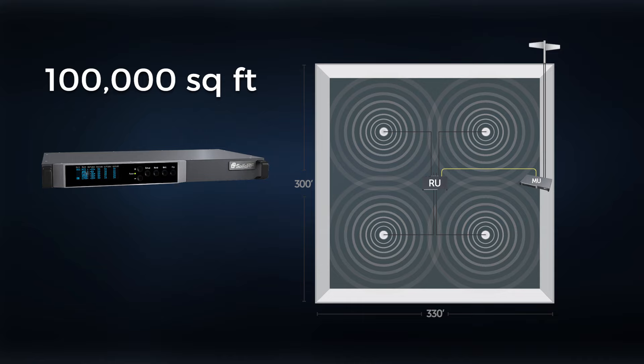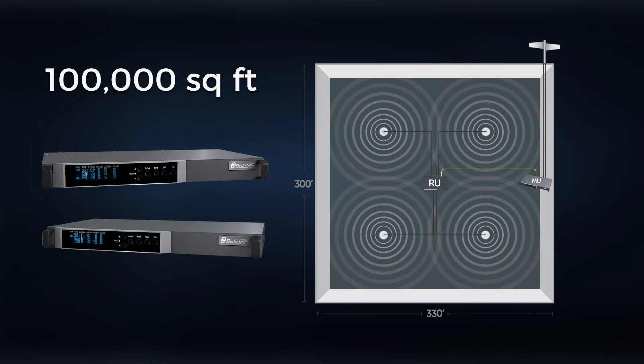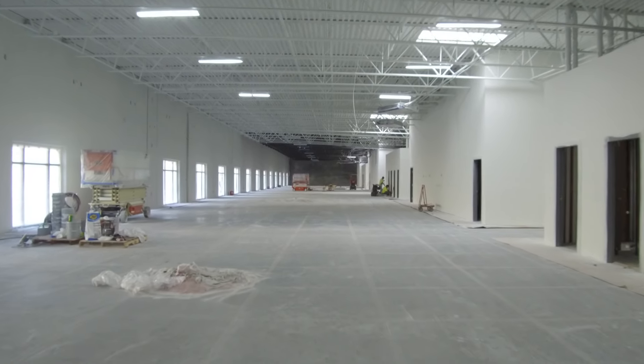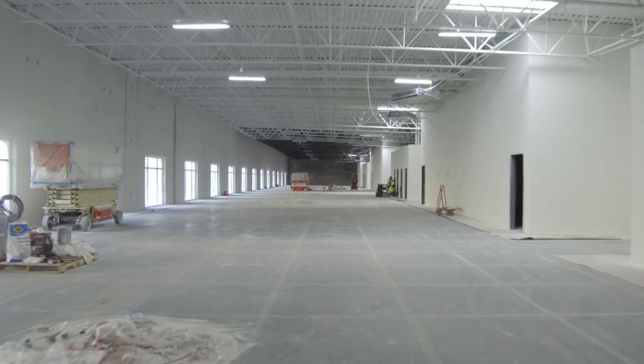This hybrid fiber system will cover up to 100,000 square feet of open building space with a single remote unit. Each master unit supports up to four remote units, expanding the system to cover up to 400,000 square feet. This makes the SolidRF FiberDAS 4400 both scalable and modular for your future expansion needs.